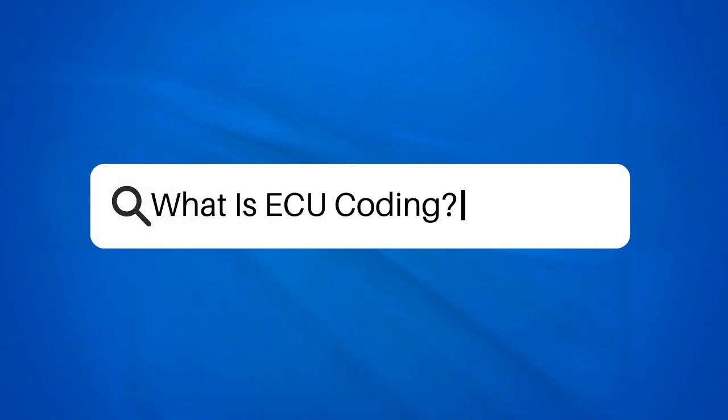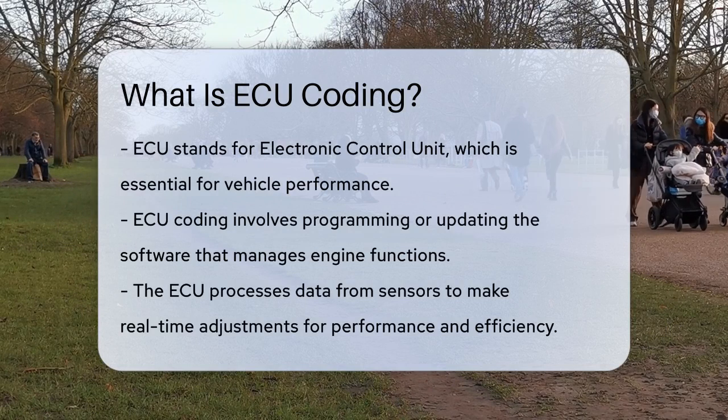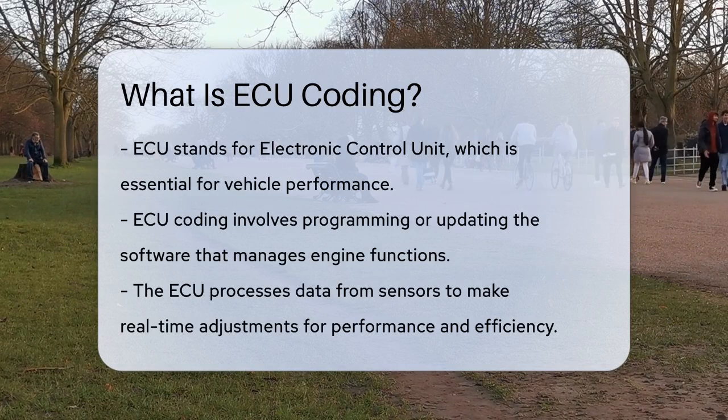What is ECU coding? Imagine you're driving your car and everything seems to be running smoothly. But have you ever wondered what's behind the scenes, making sure your engine is performing at its best? That's where the Electronic Control Unit, or ECU, comes in.